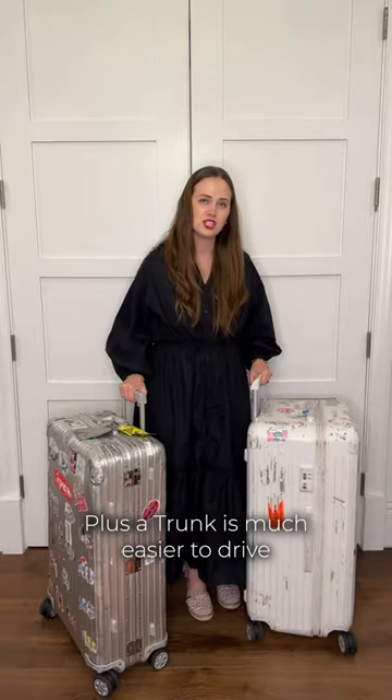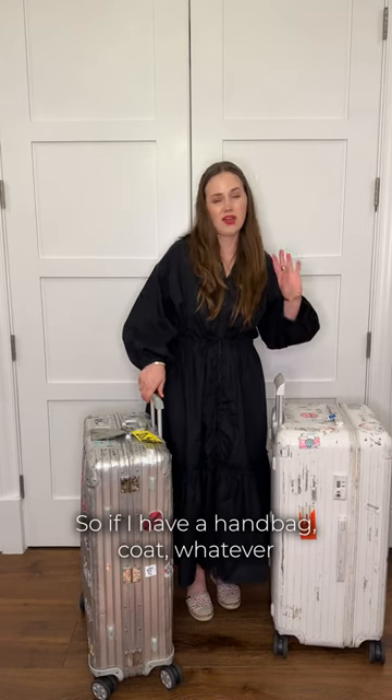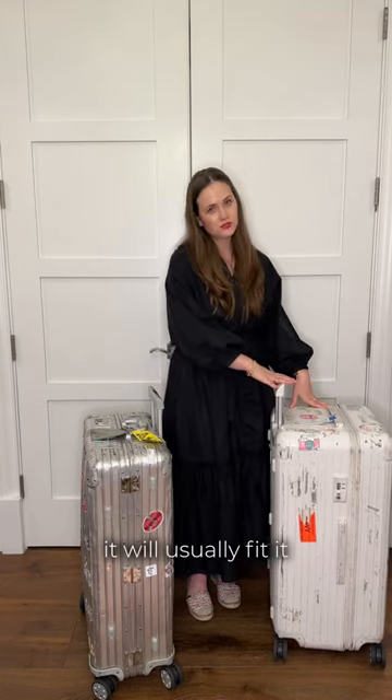Plus the trunk is much easier to drive and fits a lot more stuff on top, so if I have a handbag, coat, or whatever, it will usually fit it.